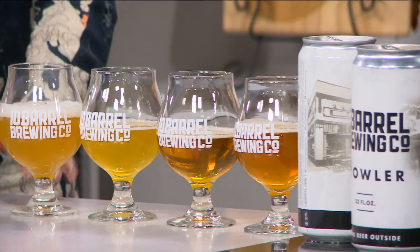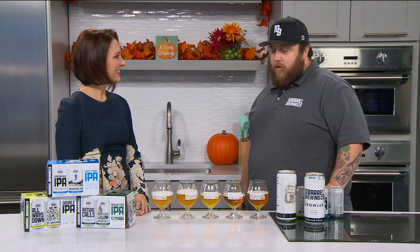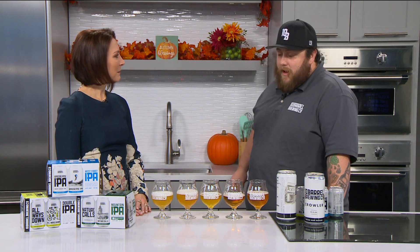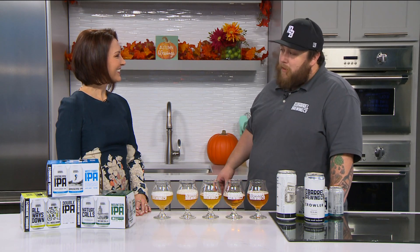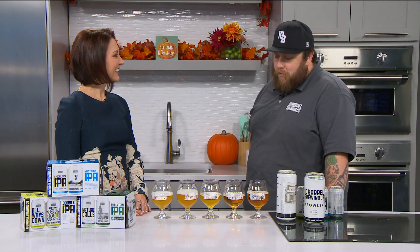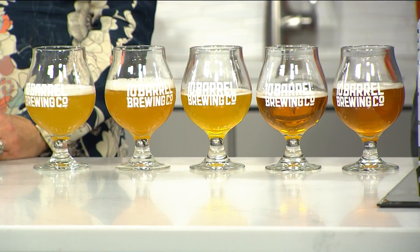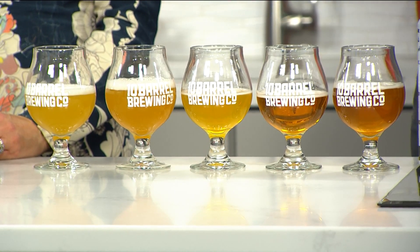Thank you so much, Chris — this has been absolutely fantastic. If people want to know where to grab some of this for the holiday season, just go to 10 Barrel. You can get them in all your local stores. The Cloud Mentality IPA was a seasonal, but it was so popular that by popular demand we're bringing it back full time — it's going to be in cans at all your local stores year-round. Now you've all got something to talk about when you're sitting down for your Thanksgiving meal this Thursday. Stick around, we've got a lot more to come right here on Idaho Today after the break.